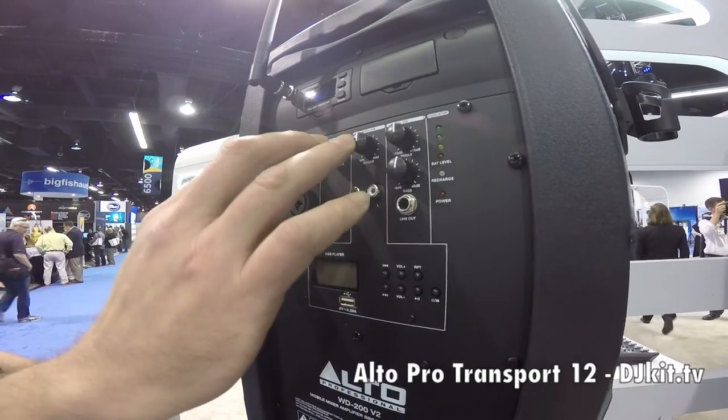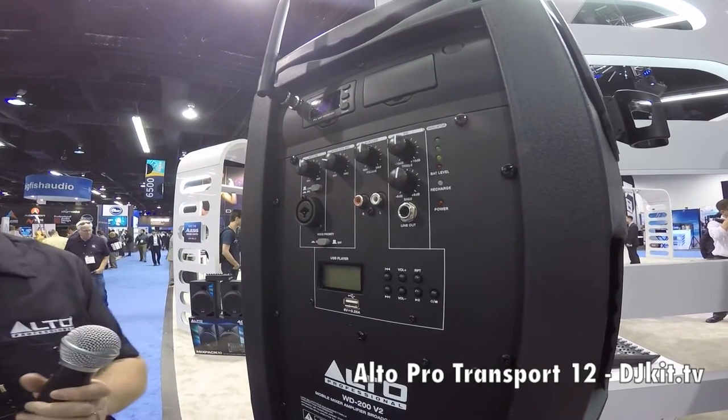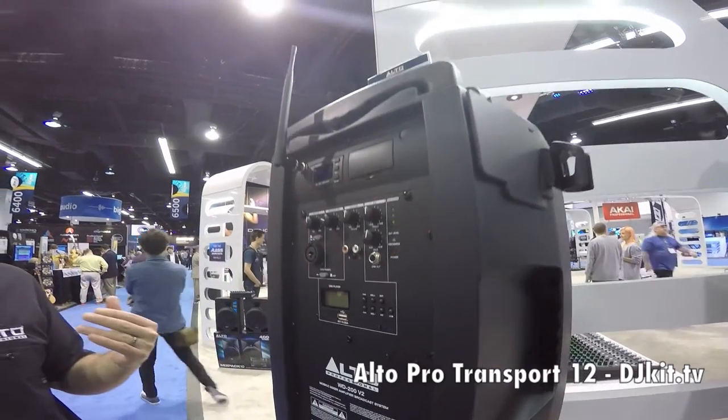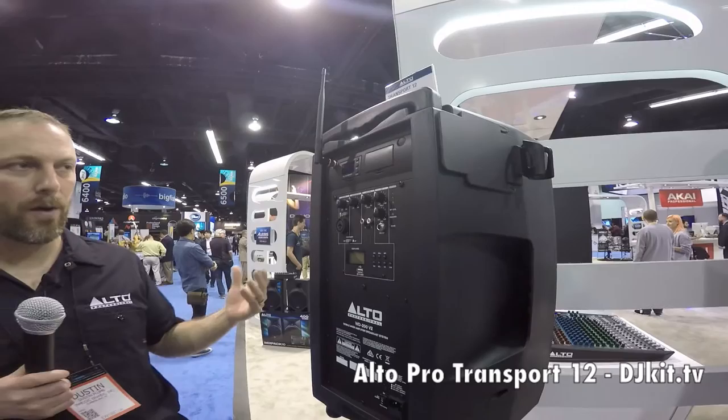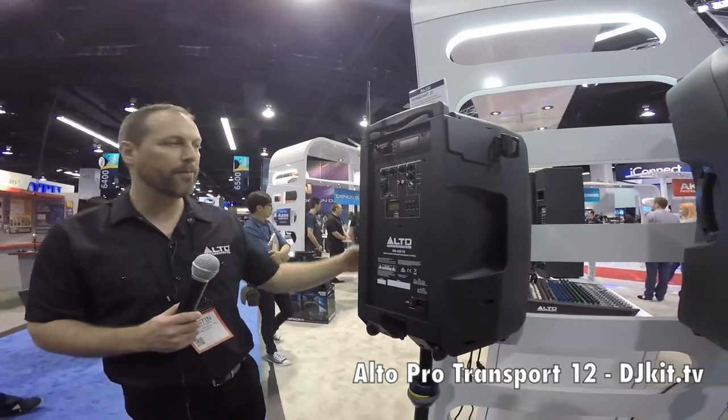Separate level controls for everything and a two-band EQ on the output so you can tune the speaker to the room. Really affordable, really great utilitarian piece that covers all the bases for portable mobile PA needs. Transport 12.